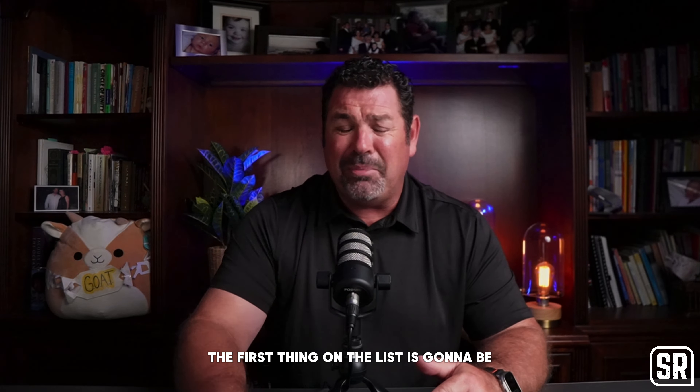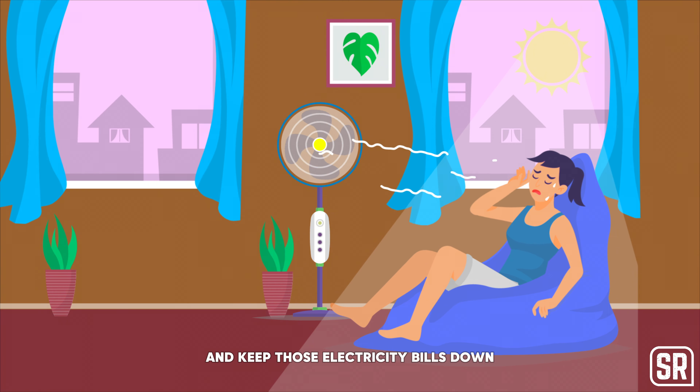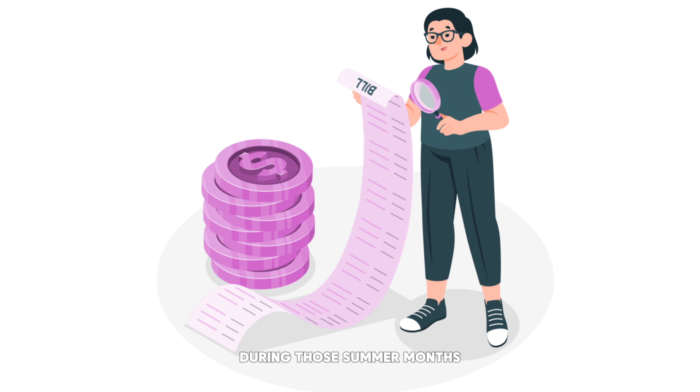The first thing on the list is the use of fans and ventilation — might seem very simple, right? But you can actually use fans and ventilate your home pretty efficiently and keep those electricity bills down during those summer months. The most important part though, you've got to have cross ventilation. We do have some great breezes that cross over San Diego County and we have to use them to our advantage. So make sure you get some cross ventilation, get those breezes coming through the house, and use those fans to actually push the hot air out of your home.